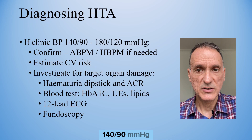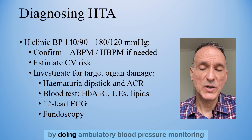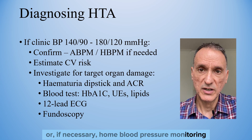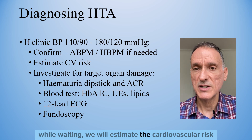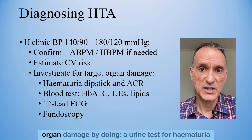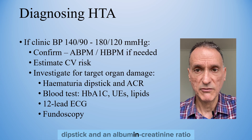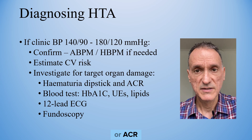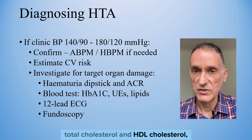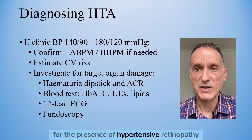If the clinic blood pressure is between 140 over 90 and 180 over 120, we will confirm hypertension by doing ambulatory blood pressure monitoring or, if necessary, home blood pressure monitoring. While waiting, we will estimate the cardiovascular risk using the clinic blood pressure and carry out investigations for target organ damage: a urine test for haematuria dipstick and an albumin creatinine ratio (ACR), a blood test for HbA1c, renal function tests, total cholesterol and HDL cholesterol, a 12-lead ECG, and examination of the fundi for hypertensive retinopathy.